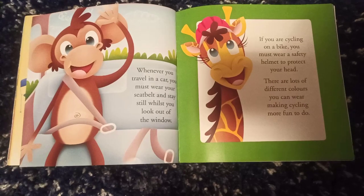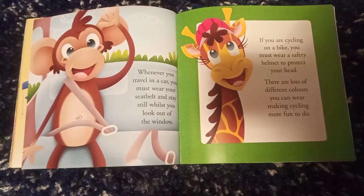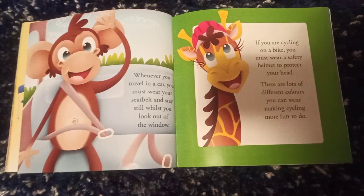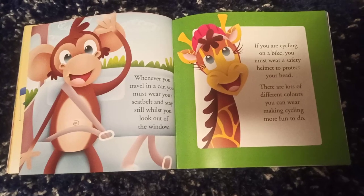Whenever you travel in a car, you must wear your seat belt and stay still while you look out of the window. If you are cycling on a bike, you must wear a safety helmet to protect your head. There are lots of different colours you can wear, making cycling more fun to do.